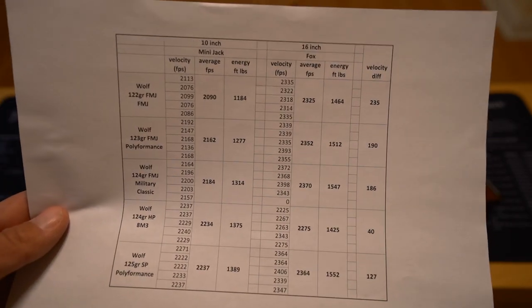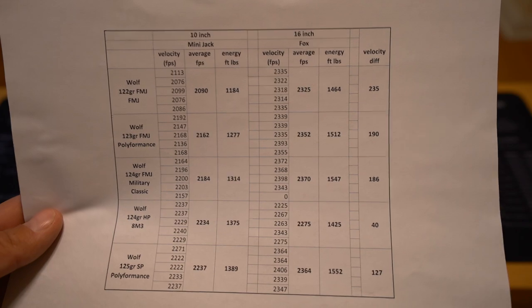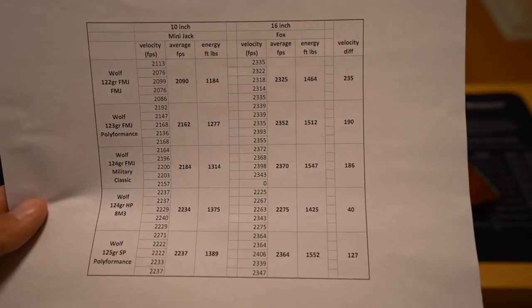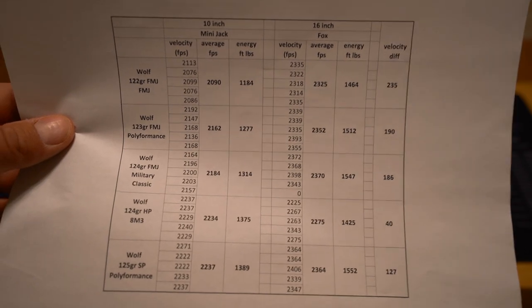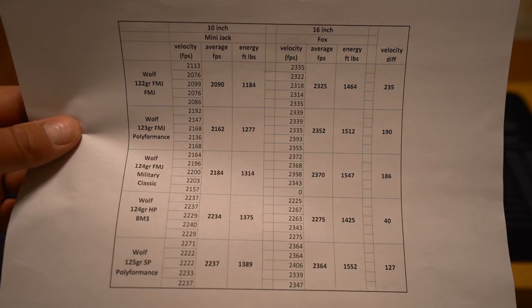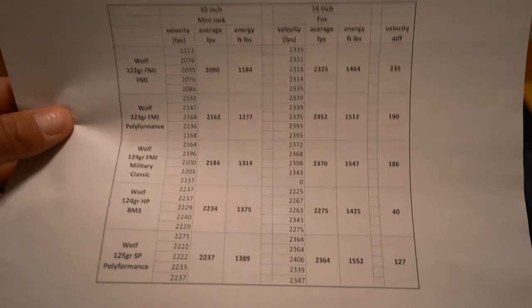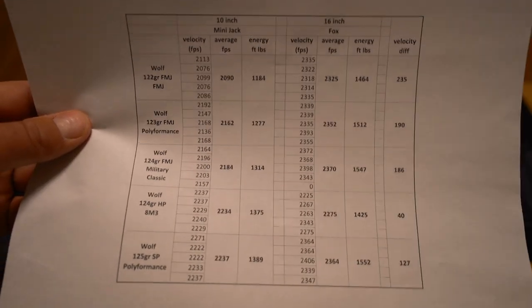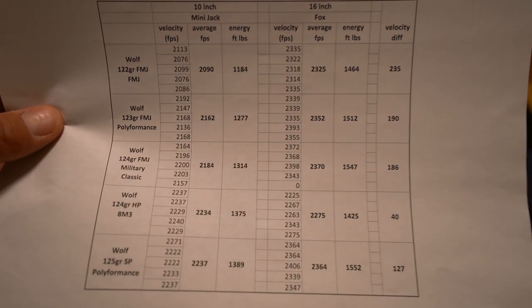So this is pretty impressive. Short-barreled rifles and pistols are all the rage these days, despite the ATF's best efforts. And when you're shortening a barrel that much to make a far handier weapon, you want a caliber that can still deliver terminally and ballistically despite the shorter barrel. In my opinion, 7.62x39 is clearly such a caliber.